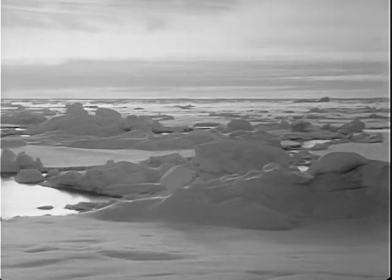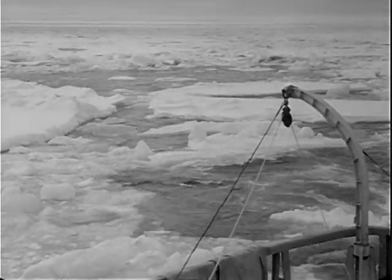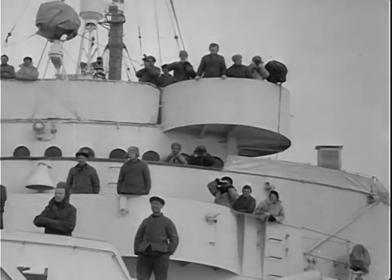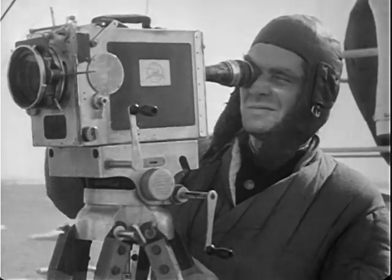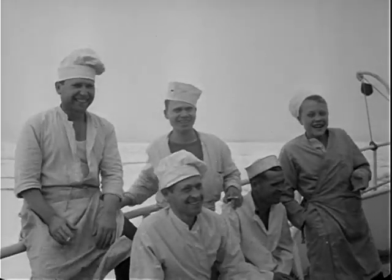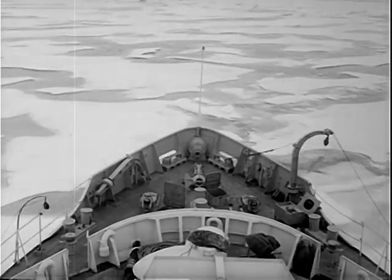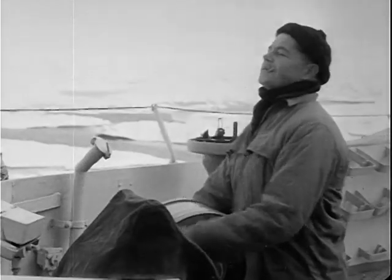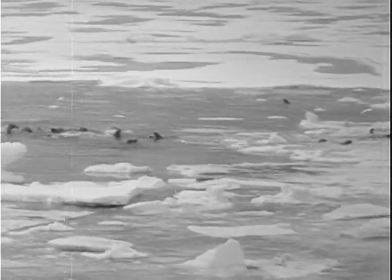Once again, the expedition moves through the austere landscape of the Arctic. Suddenly, a polar bear is sighted to starboard. The cameraman is always ready for a good shot, and the ship's hunters lose no time. Anticipating fresh meat for the ship's menu, the cooks rejoice — but the polar bear has its own ideas on the matter. A herd of walruses soon compensates the expedition.